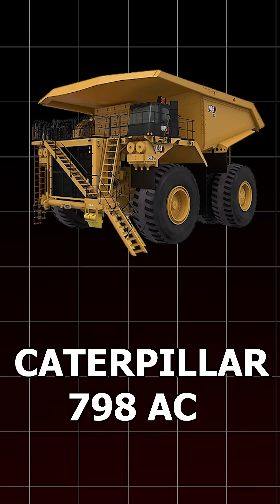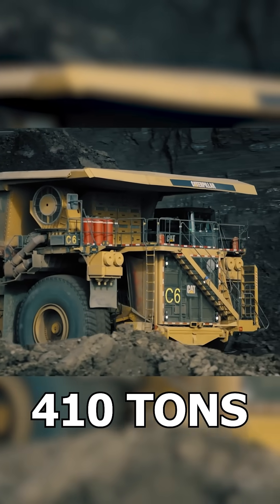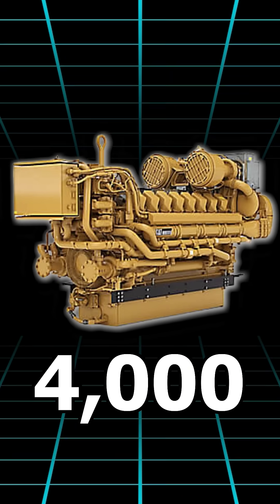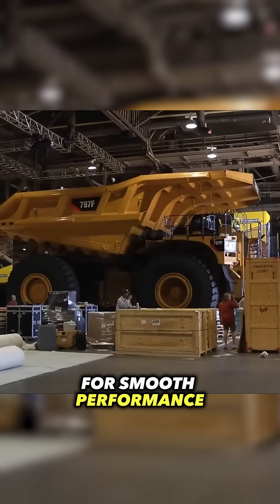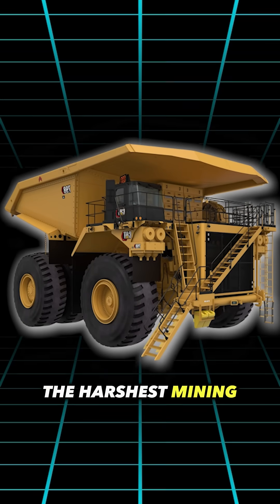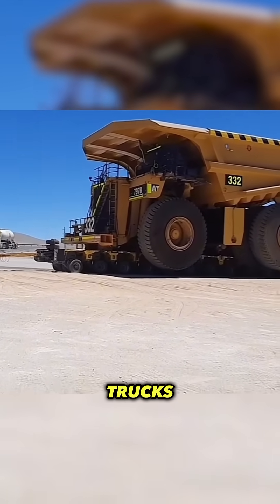Number 3: Caterpillar 798AC. This monster can haul up to 410 tons of material in one load. It runs on a 4,000 horsepower engine and uses an electric drive system for smooth performance. It also has advanced safety features and a tough body that works in the harshest mining conditions. This is one of CAT's biggest and most powerful trucks ever built.